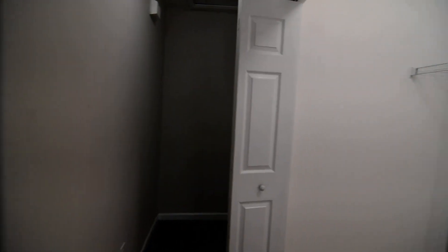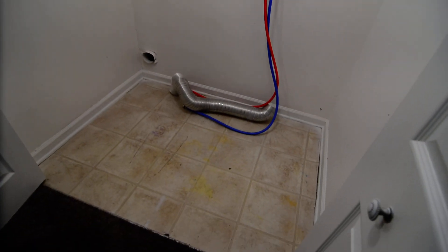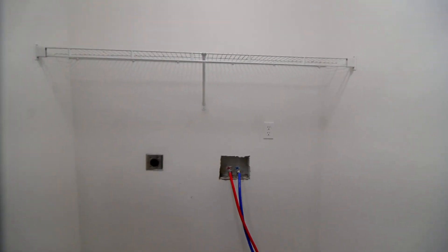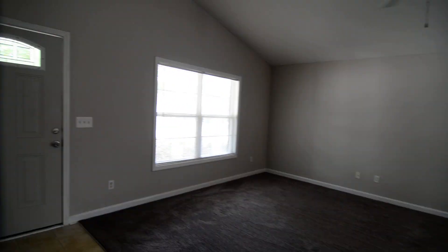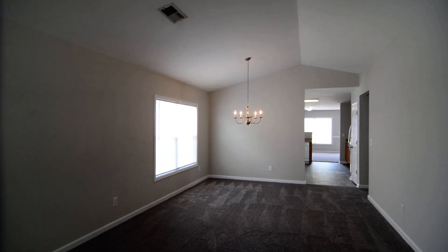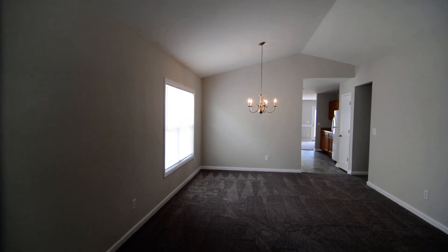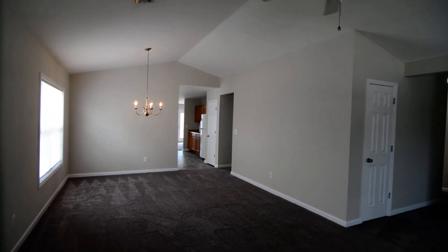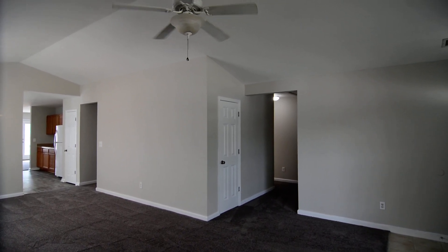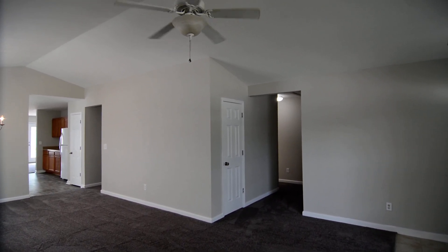On the right side is the washer and dryer connections in the laundry closet, right off the hall. This connects back around to where the garage is and out to the living room where we entered. That completes our tour of this home. The address again is 121 Parkstone Way in West Columbia. You can find more information by visiting our website at TurnerProperties.com. Thank you.